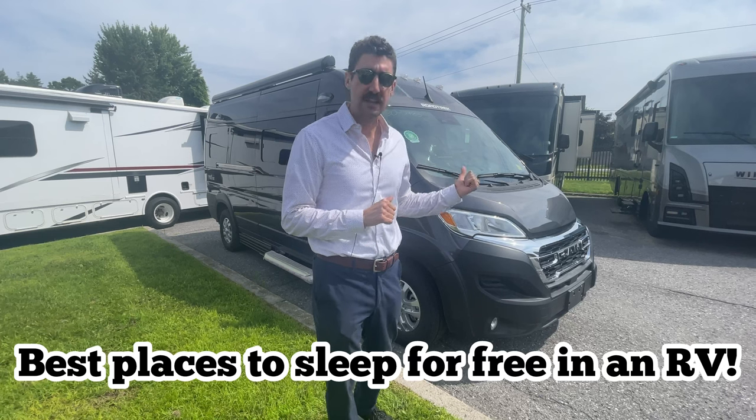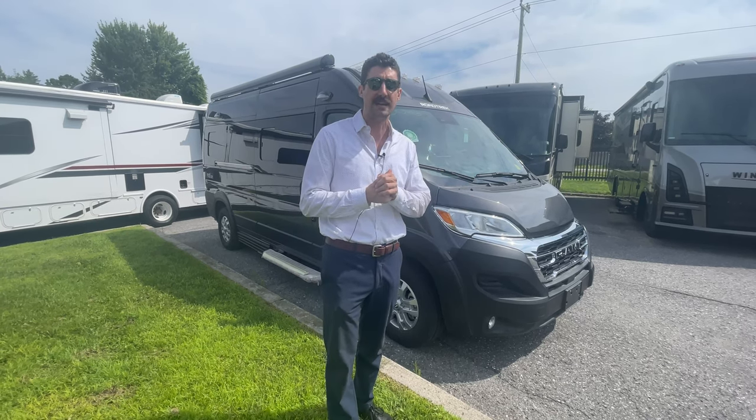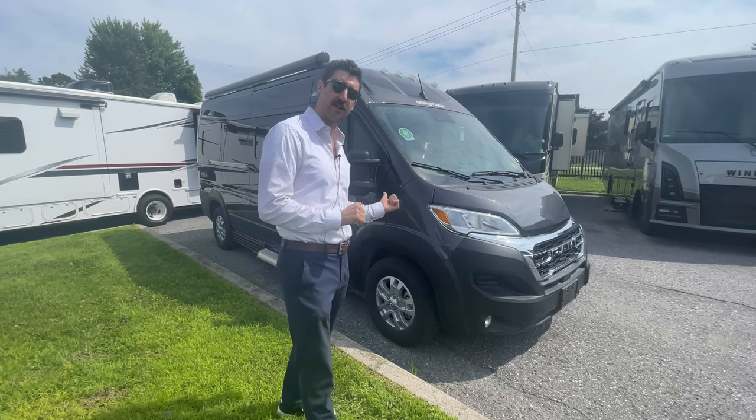Some people prefer a bigger bed, but the nice thing with these SRTs and shorter vans is you can get into absolutely any parking space you want. You want to stay the night at Walmart? No problem. You want to stop at a casino? No problem — and casinos are a great place for free overnight stays. Overnight at Walmart, Home Depot, Lowe's — I've even seen some churches allow you to park and stay overnight. There are a lot of different options.